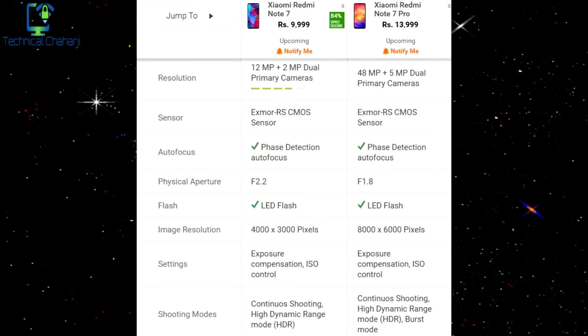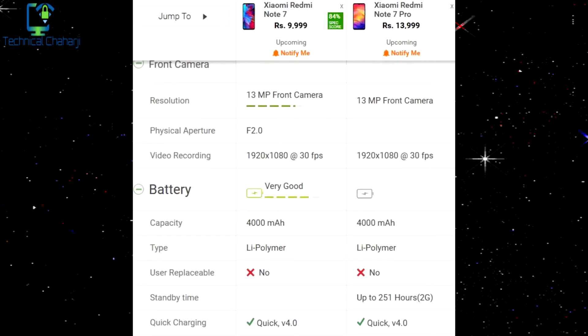The rear camera on the Redmi Note 7 is 12 megapixel plus 2 megapixel, while the Redmi Note 7 Pro gets a rear camera of 48 megapixel plus 5 megapixel. For the front camera, both phones have the same 13 megapixel shooter.